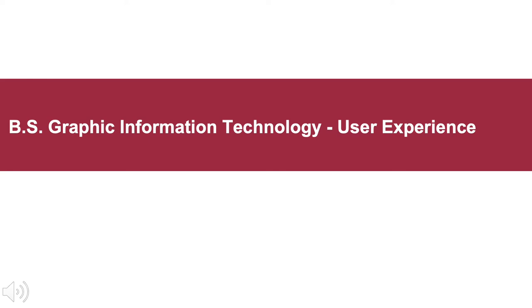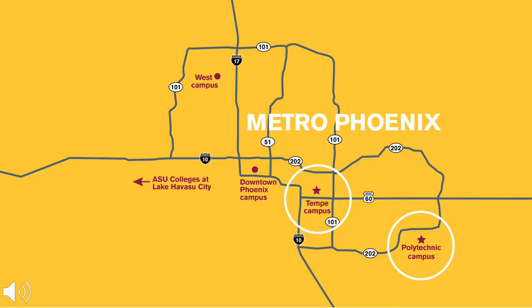This presentation will explore our Bachelor's of Science in Graphic Information Technology. ASU has five campuses that span the Phoenix metro area, and the Fulton Schools of Engineering are located on two of those — the Tempe campus and the Polytechnic campus.